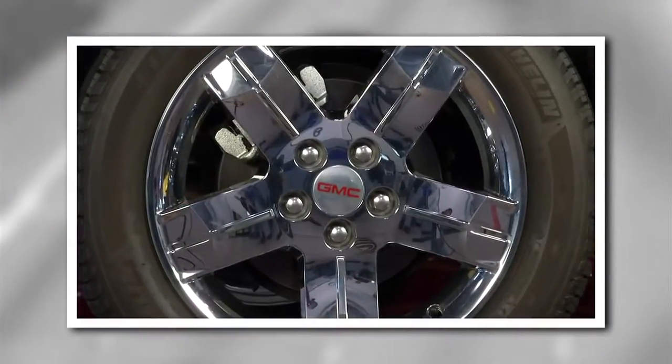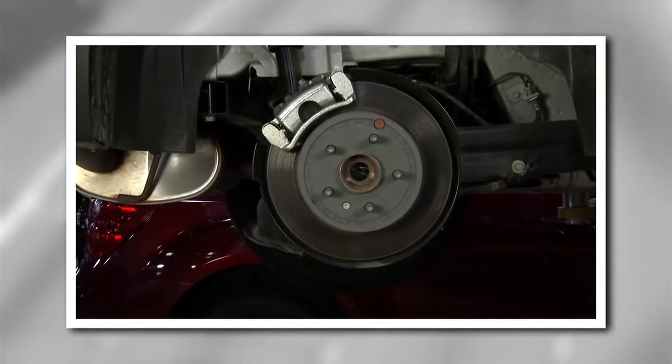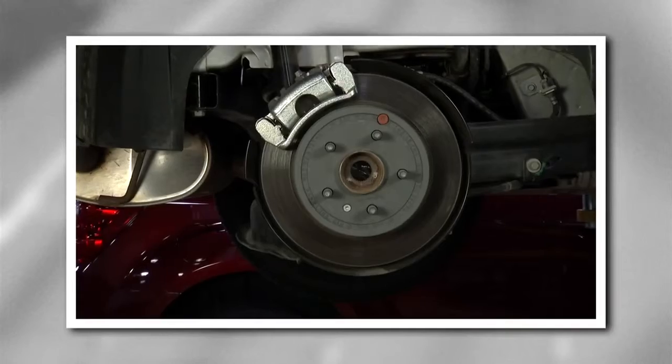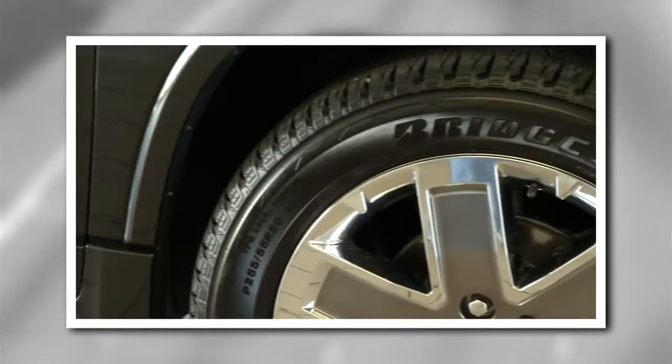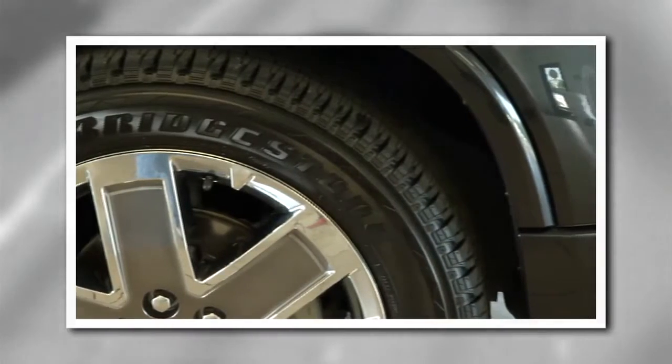Most GMC models today have disc brakes. When you put your foot on the brake pedal, fluid triggers a piston in the caliper to press the brake pad against the rotor on the wheel. The friction of the pads against the rotor stops the wheel and, of course, your GMC.